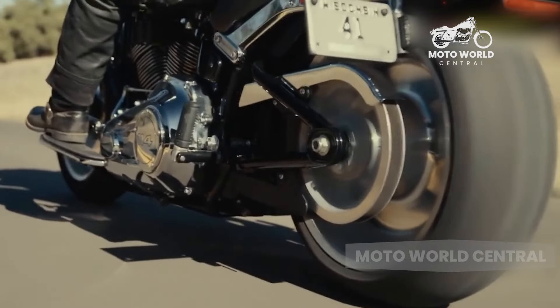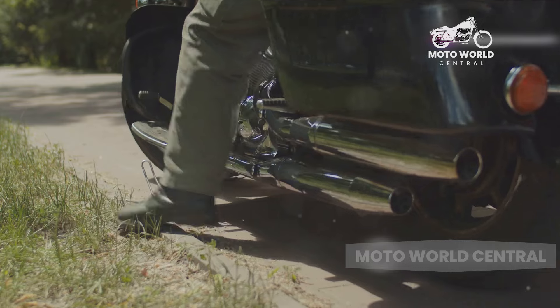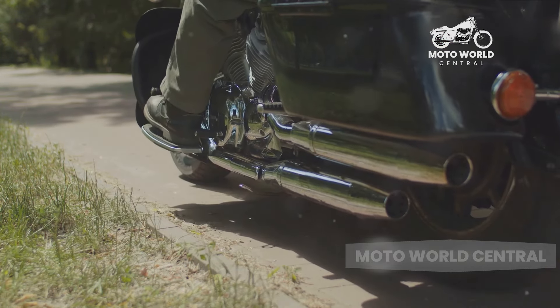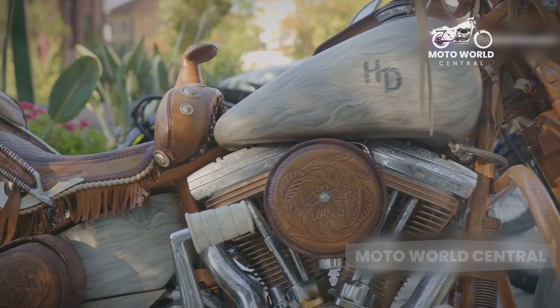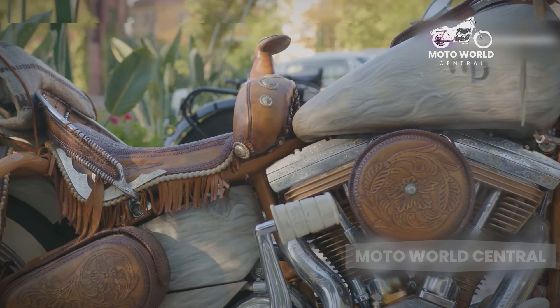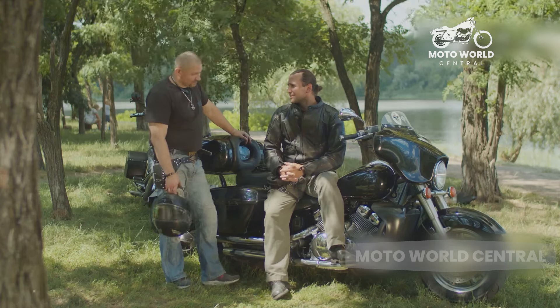Have you ever wondered about the pros and cons of cruiser motorcycles? These beasts of the road, with their low-slung seats and forward foot pegs, have a charm all their own. But as with anything, they come with their share of advantages and disadvantages. In this video, we're going to explore both sides of the coin, giving you a comprehensive view of these iconic machines. So buckle up and get ready for a ride through the ins and outs of cruiser motorcycles.